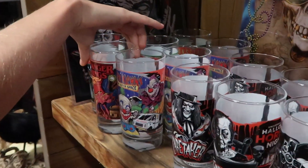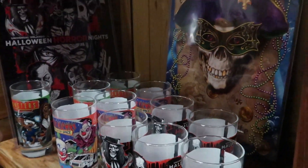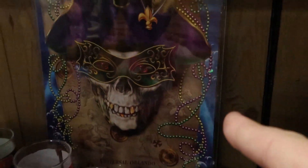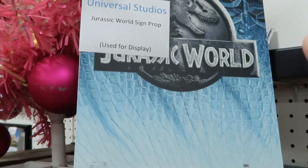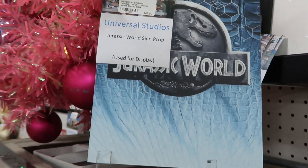They have Stranger Things items from Halloween Horror Nights 2019 — $20 each, and the Stranger Things one is $25. They have a pirate sign from Party Like a Pirate, which I believe is this year's Mardi Gras. They also have a prop sign used at Universal Studios for Jurassic World for $49.99.